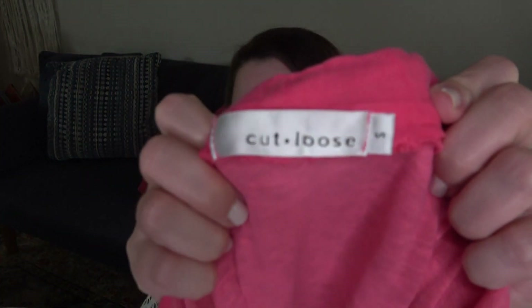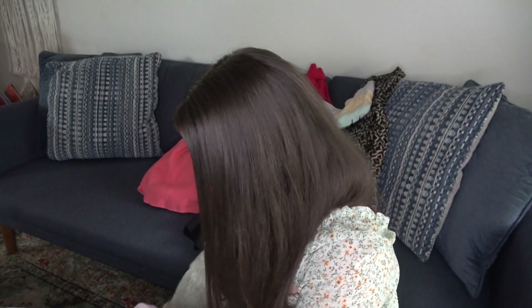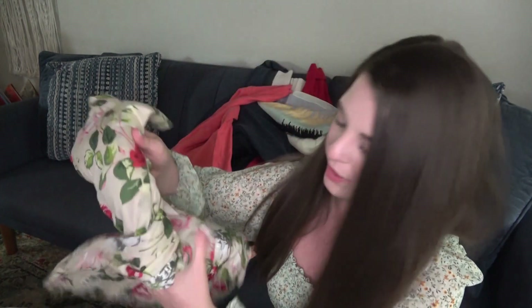I think I found the matching top to this skirt — I found them in completely different areas of the store. I think this is a southwestern brand called Cut Loose that makes western-inspired clothing. It's a pink skirt and I think I found the pink top somewhere in the bag, so we'll see coming up soon.